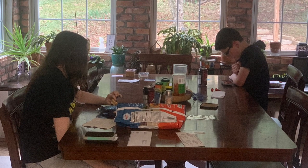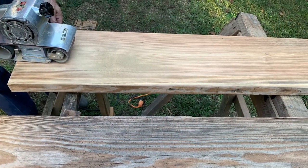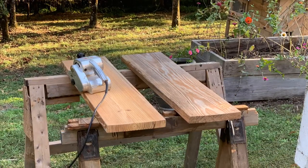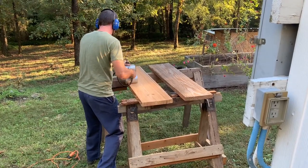Hey everyone, welcome back. While the kids are inside having snacks, Michael and I went outside to sand down the shelving to finish the bathroom. These are the same 2x12 boards we've been using throughout the house with all of our shelving. With a whole lot of sanding and a little bit of stain, they look brand new.